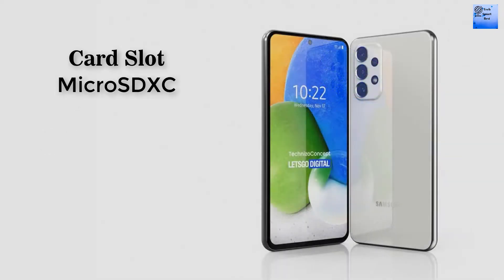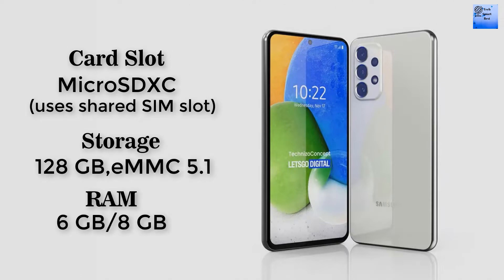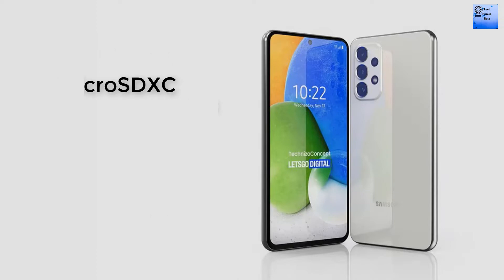The card slot of this smartphone is microSD, user-shared SIM slot. The internal memory available for this smartphone is 128GB. The RAM also available for this smartphone comes in two types: 6GB and 8GB.